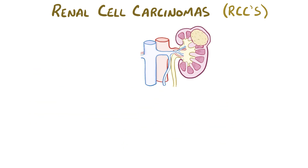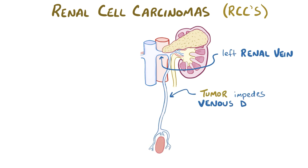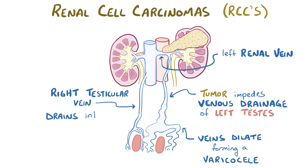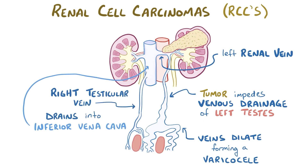Finally, in rare cases, a large renal cell carcinoma affecting the left kidney can butt up against the left renal vein and impede normal venous drainage of the left testes, leading to dilation of the testicular veins and formation of a varicocele. Since the right testicular vein drains directly into the inferior vena cava, a blockage of the right renal vein by a large tumor does not usually have the same effect. However, very rarely, in people whose right spermatic vein drains into the right renal vein, renal cell carcinoma affecting the right kidney might cause a varicocele of the right testis.